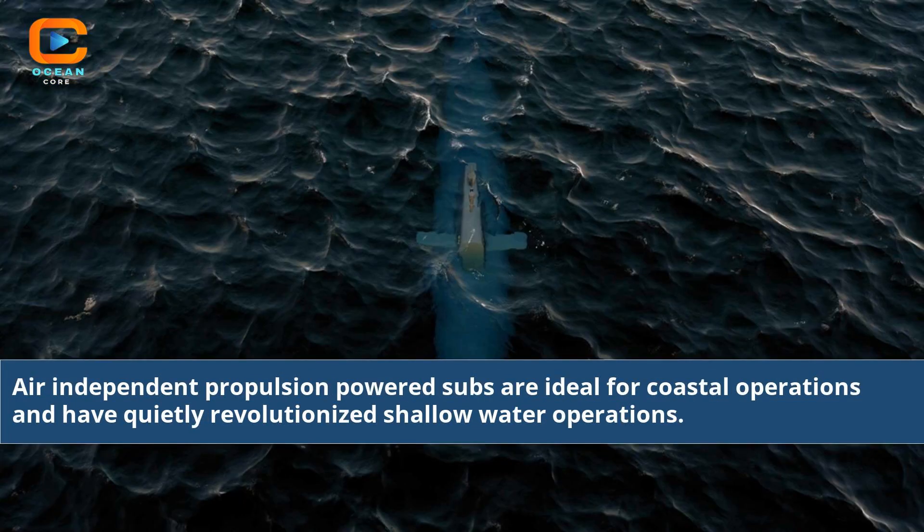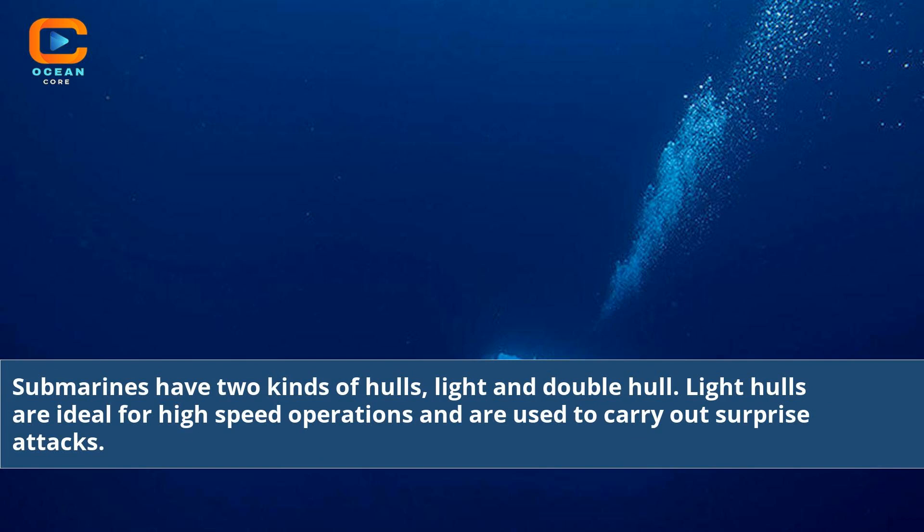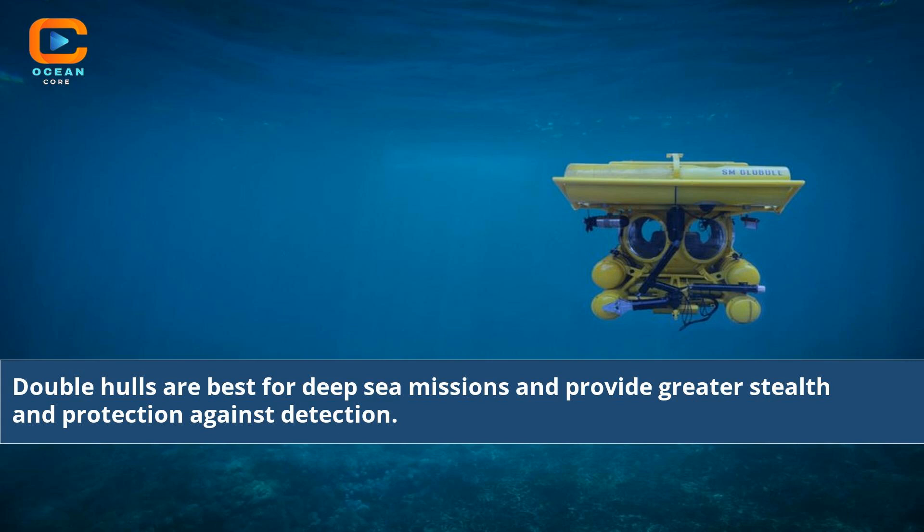Air-independent propulsion-powered submarines are ideal for coastal operations and have quietly revolutionized shallow-water operations. Submarines have two kinds of hulls: light and double hull. Light hulls are ideal for high-speed operations and are used to carry out surprise attacks. Double hulls are best for deep-sea missions and provide greater stealth and protection against detection.